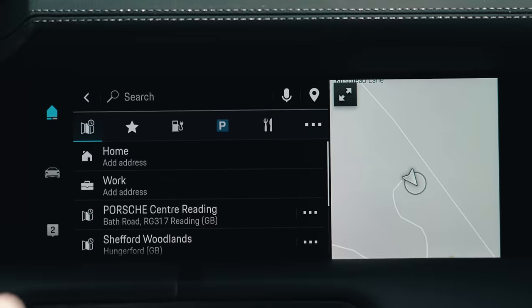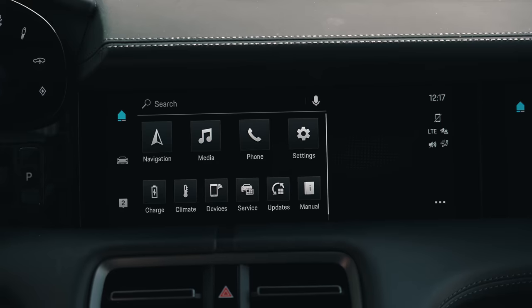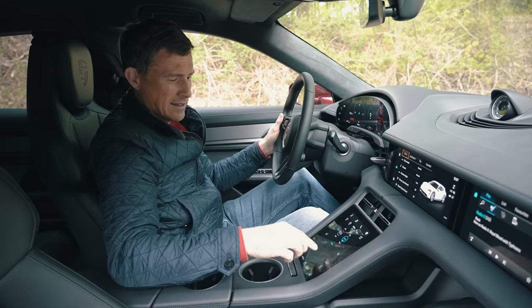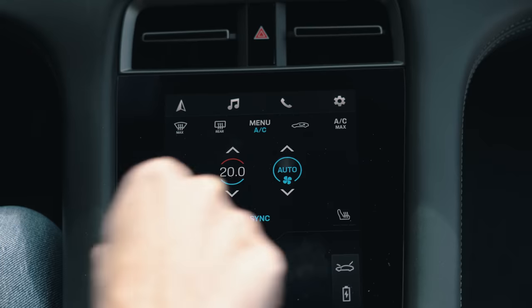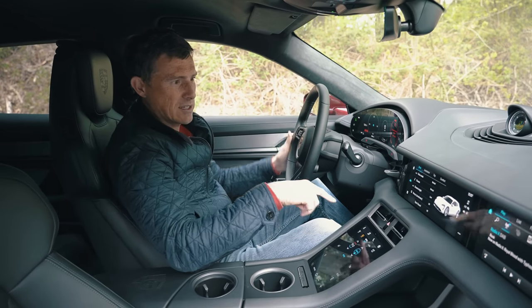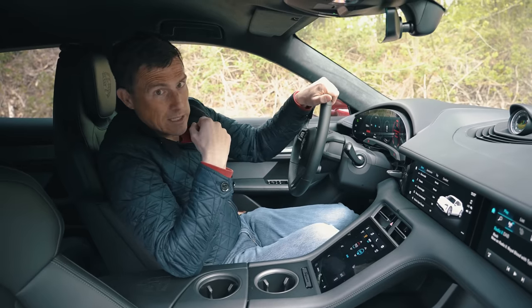The main infotainment screen operates as a touchscreen and also has voice commands, which are a little bit hit and miss. You can also control it using a mouse pad, which is harder to do while driving and tends to get greasy. Climate control is operated through the touchscreen too — it's not terrible since you're just tapping, but you do have to look down. Voice commands are there if they'll understand you.